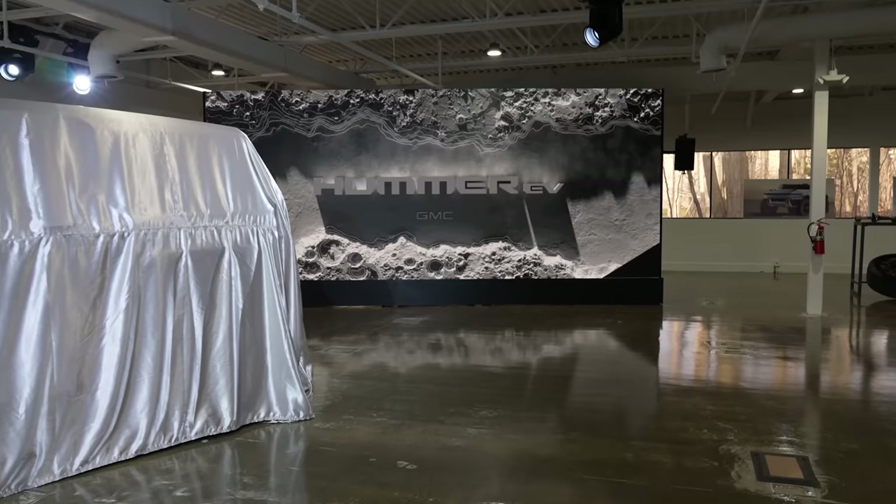Today is a very exciting day that for me is six months in the making. We are going to see what's inside the all-new electric Hummer — but not just the Hummer, the all-new Hummer electric SUV. The reason it's been six months in the making is because I was supposed to be here in October for the Hummer truck reveal, but unfortunately I had my appendix ripped out.